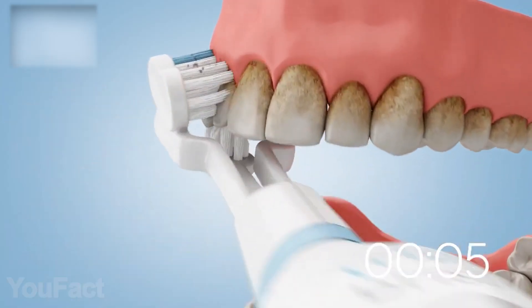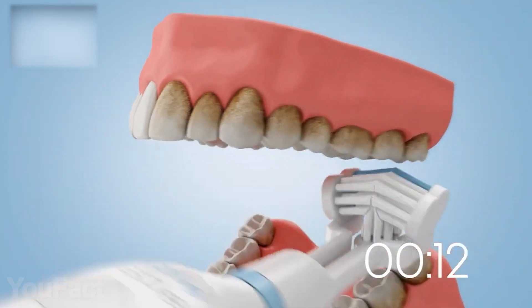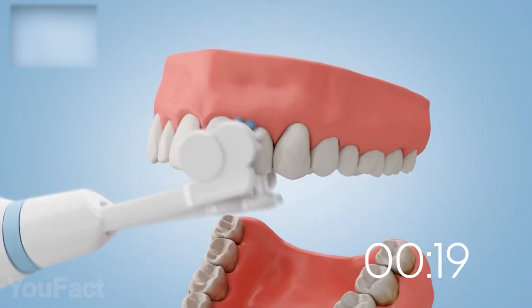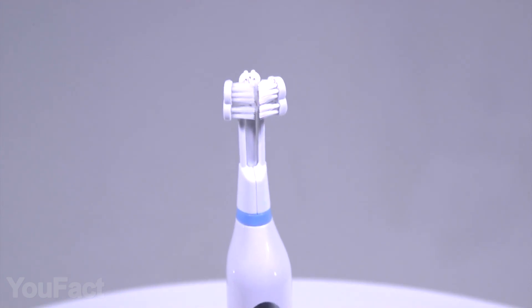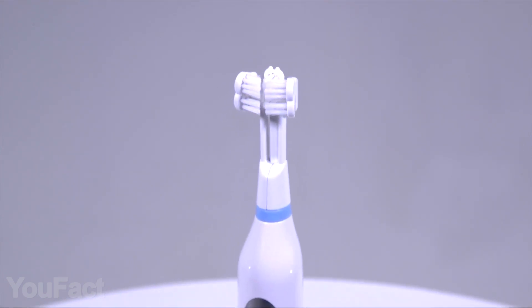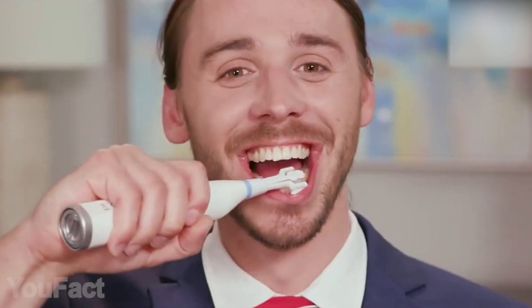All these smart features allow increased efficiency when dealing with plaque, gum soreness, and bleeding. You should also appreciate the compact and comfortable handle. As for the brush heads, you'll always know when it's time to replace them as the bristles turn white. This thing is definitely worth a try.